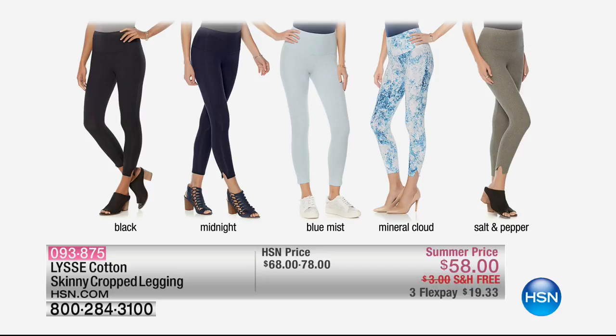Coming up at noon, everybody — remember that we are wearing our pearls now with little leather moto jackets, with our leggings and fashion sneakers. I have Lise coming up at noon, and I am so comfortable in my pearls today because I'm all head to toe Lise. We've got their number one selling cotton skinny cropped legging — once you get one, you will never go back to another legging.